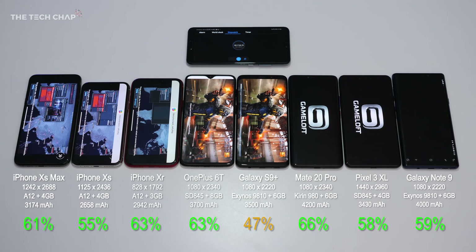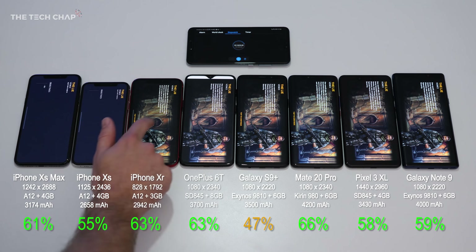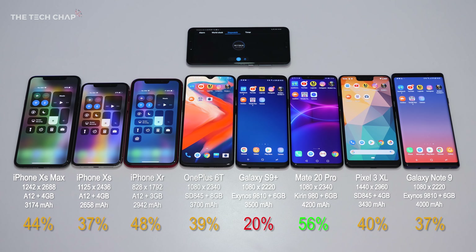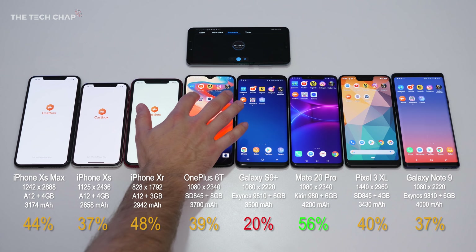Let's move on to another game — Modern Combat 5. This is again quite a graphically intensive game, so we should see quite a big impact on the batteries after another full hour. The Mate 20 Pro is the only one in the green with 56%, everything else is orange, except the S9+ which has now hit that red 20%. The rest of the phones, except the Mate 20, are all within 10% of each other.